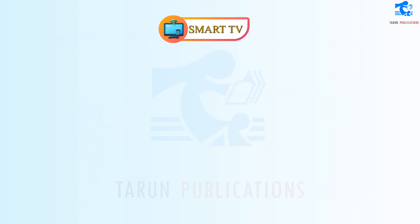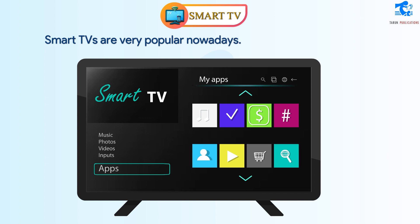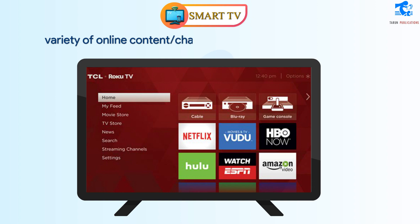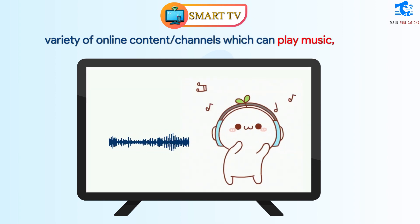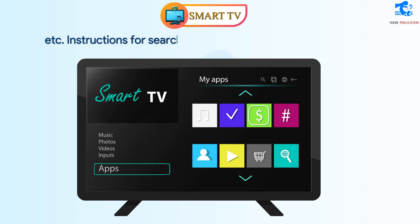Smart TV. Smart TVs are very popular nowadays. Smart TV offers a wide variety of online content channels, which can play music, movies, etc. Instructions for searching something or changing a channel can be given through a voice command.